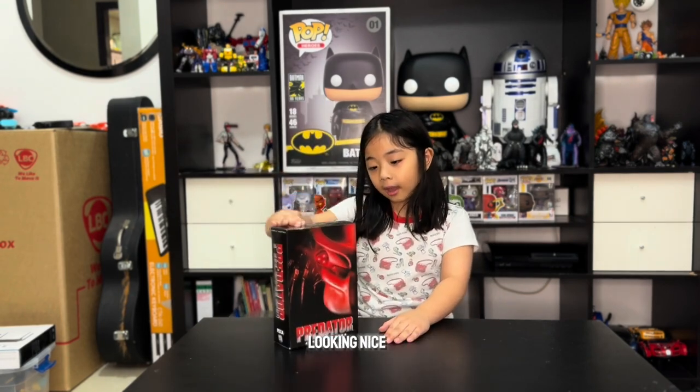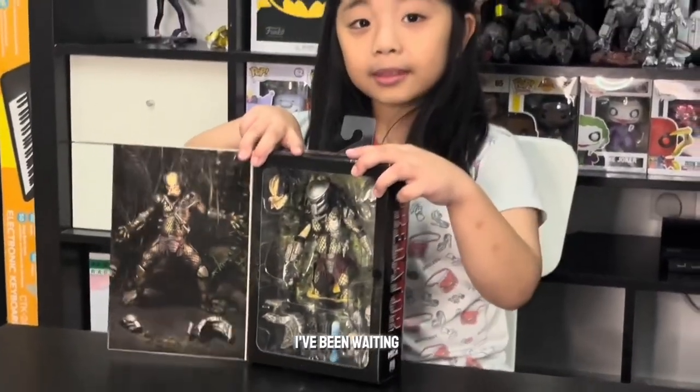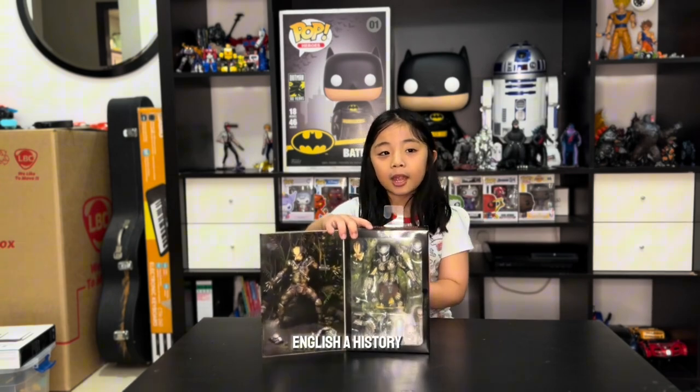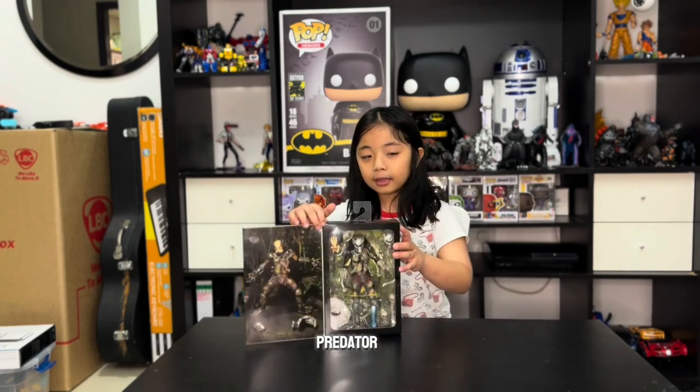This is the first appearance Predator — looking nice — and this is what's inside. I've been waiting for this because I love you, Mom. My mom gave this to me because I have all A's: math A, science A, English A, history A. So she gave me this Predator, the First Appearance Lander Predator.